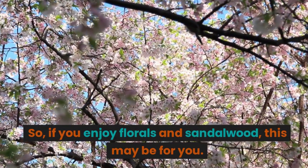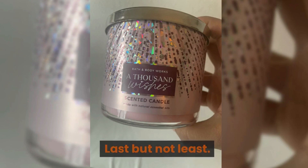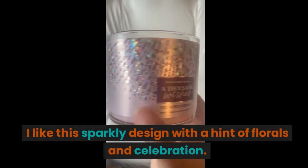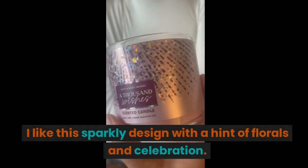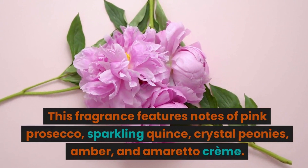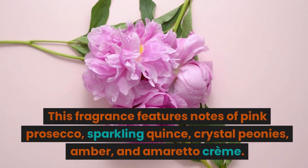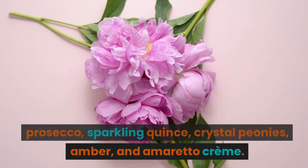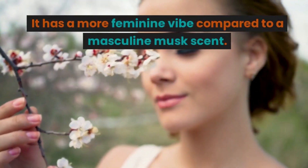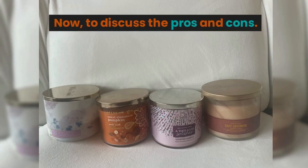So if you enjoy florals and sandalwood, this may be for you. Last but not least, A Thousand Wishes. I like this sparkly design with a hint of florals and celebration. This fragrance features notes of pink rose gold, sparkling quince, crystal peonies, amber, and amaretto cream. It has a more feminine vibe compared to a masculine musk scent.